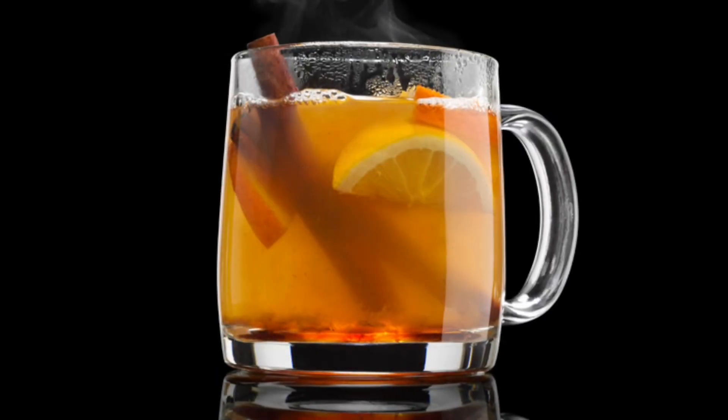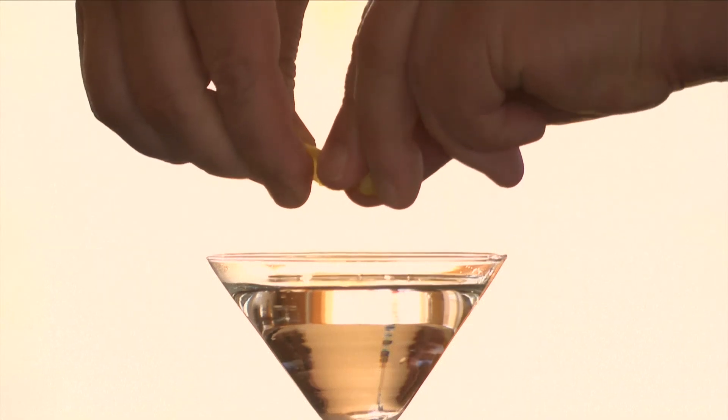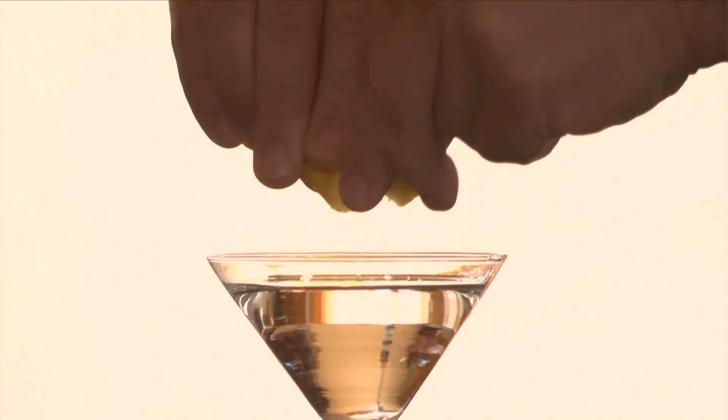A toddy, or hot toddy, is a hot beverage made of spirits, sugar, and water. The twist. No, not the dance. This is a small piece of citrus peel that is held over the surface of a cocktail and gently twisted so as to let the oils fall and rest on the surface of the drink.